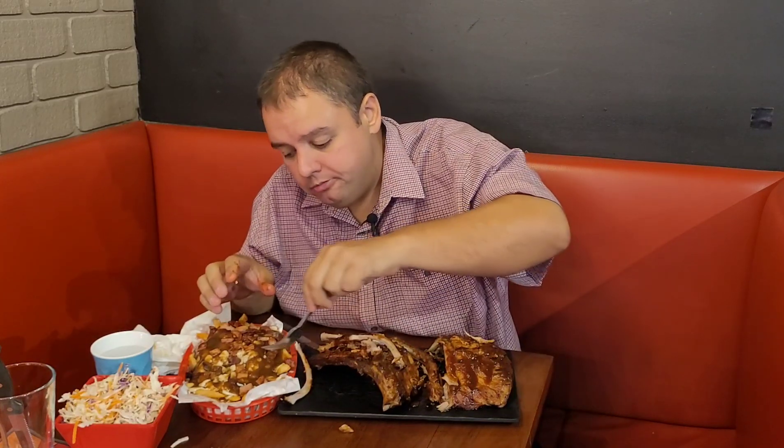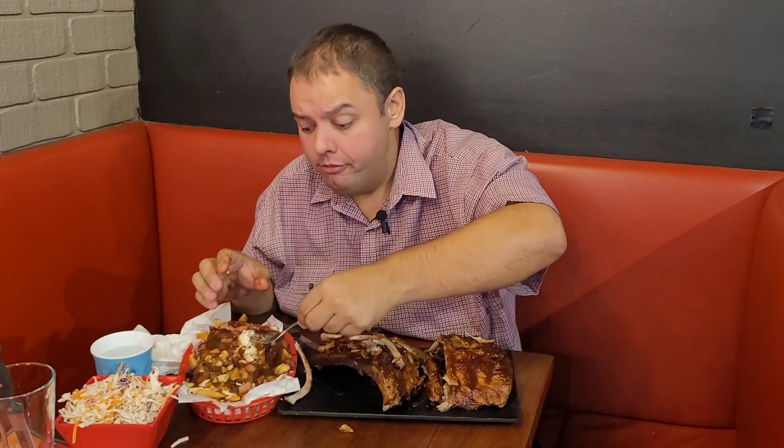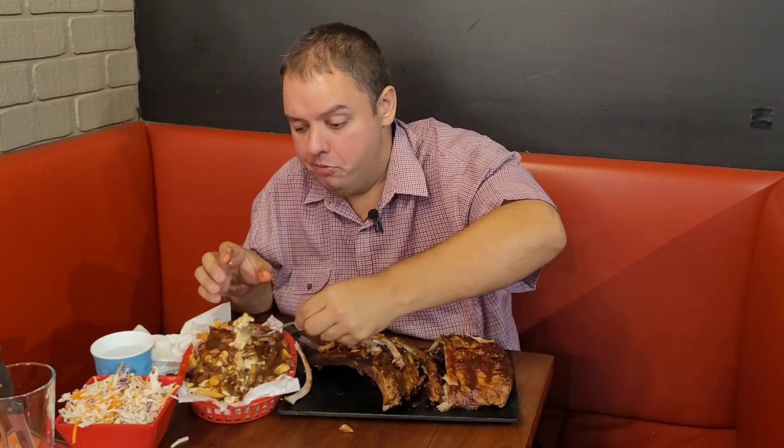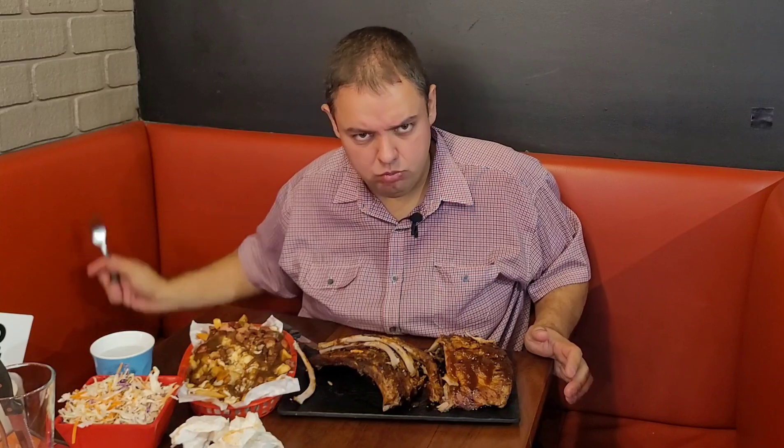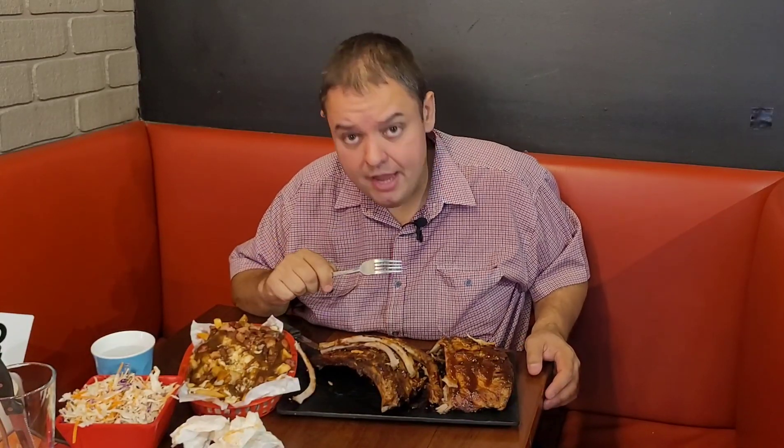They're not the meatiest ribs I've had in my life, though. The price is spot on — for the size, the flavor, and the quality, the price is perfect. I'm very impressed, extremely impressed with the quality of this food and the portion size with everything. Anyway, I'll finish eating this and I'll see you guys in a few minutes with the verdict.